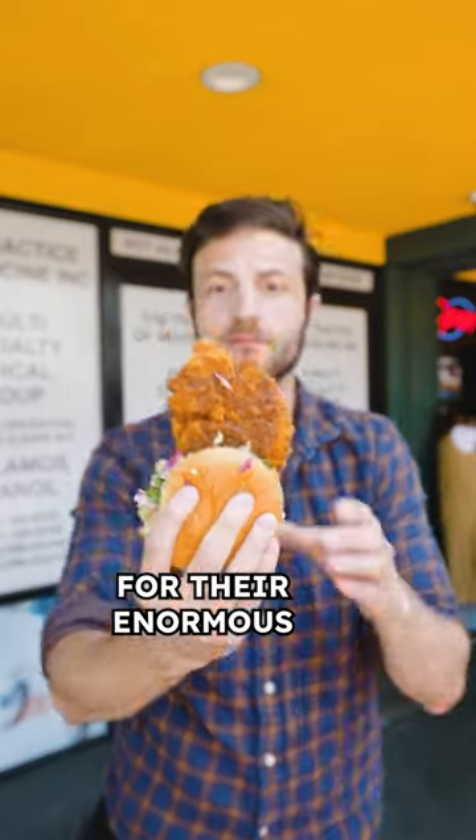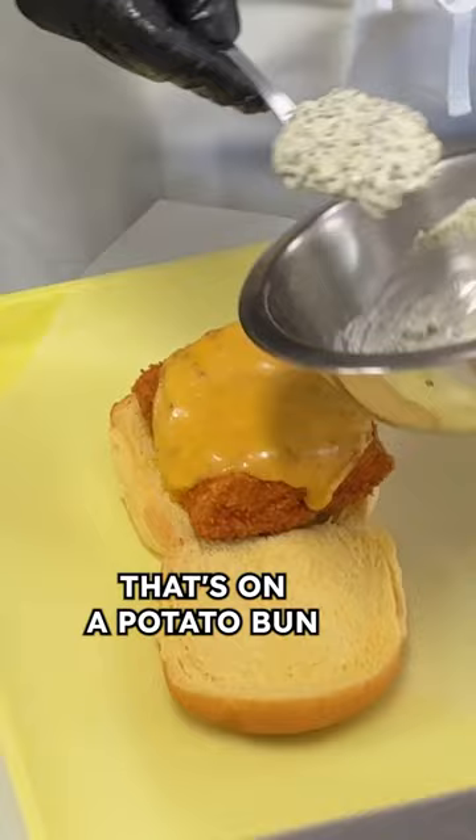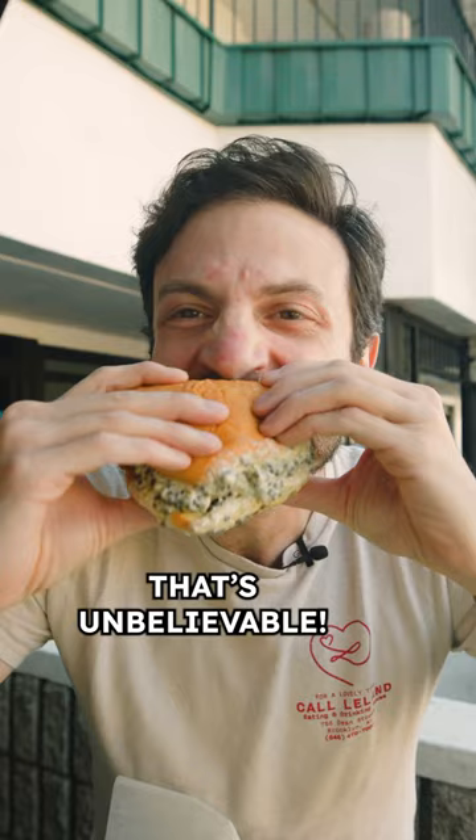Daybird might be more well known for their enormous Szechuan hot chicken sando, but don't sleep on their hot cod fish sandwich. It's on a potato bun with American cheese, a yuzu tartar sauce, and as an add-on, caviar. That's unbelievable.